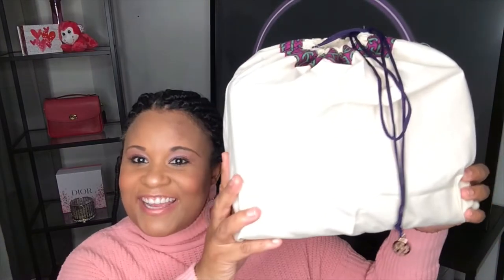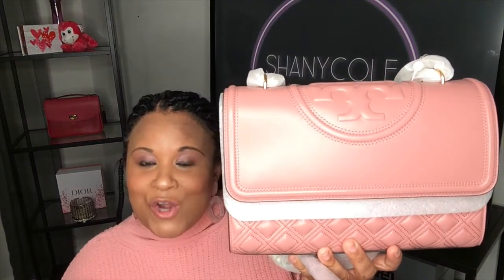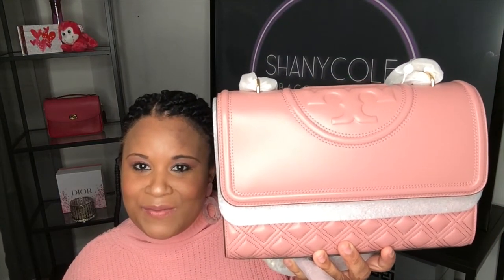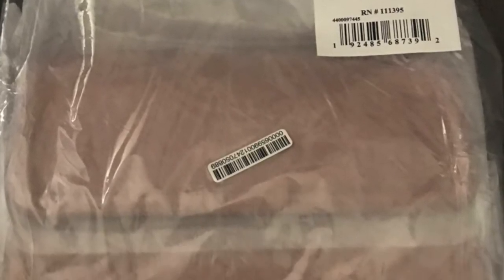Here it is — it comes in the typical Tory Burch linen dust bag with the purple string and emblem. I'm going to open it up. The bag I got was the Tory Burch new Fleming bag in the color Pink Magnolia. Oh, she's so pretty! I'm inserting a picture to show you how well this bag came packaged from Saks Fifth Avenue.